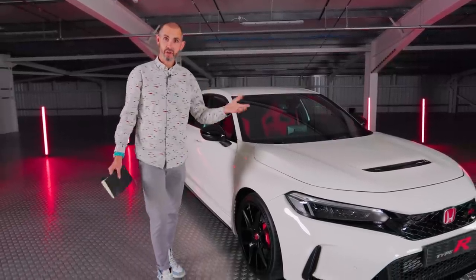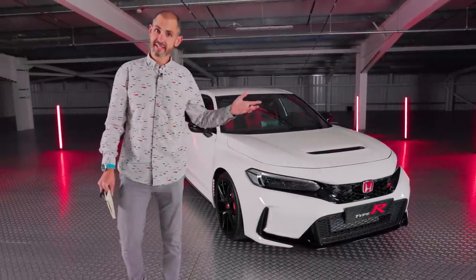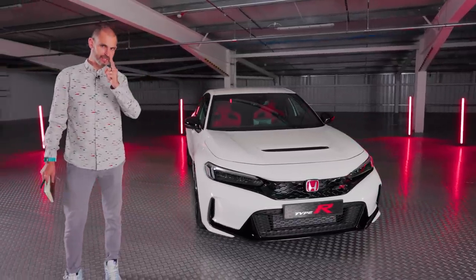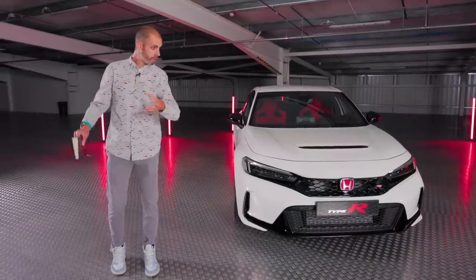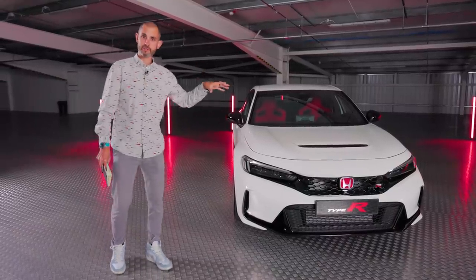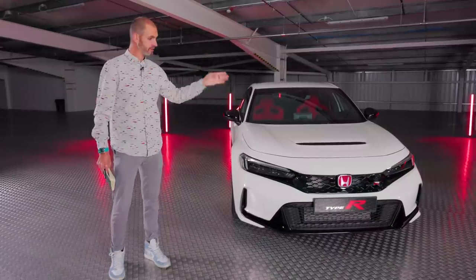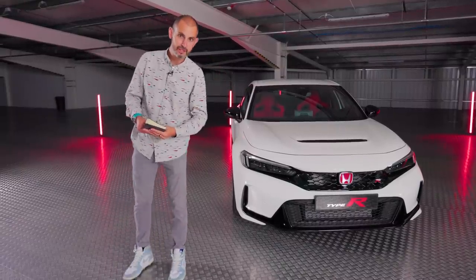50 years - the Honda Civic is half a century old, now in its 11th generation. I was going to call it a legend, but that's a different Honda model. It is an icon, and an icon in its own right is the Type R, and that's what this episode is all about - the new FL5 Civic Type R. I'm Johnny Smith, welcome to The Late Brake Show.